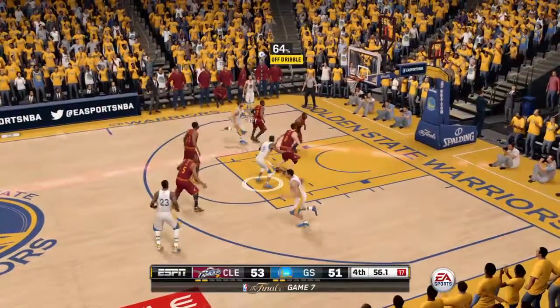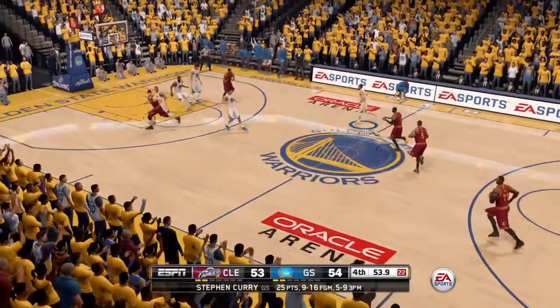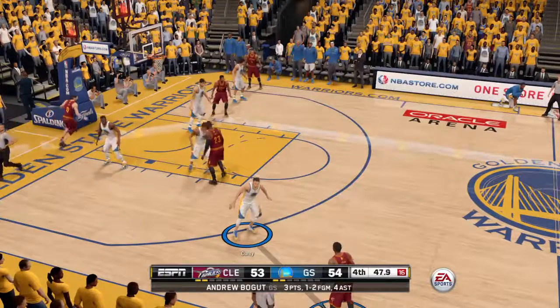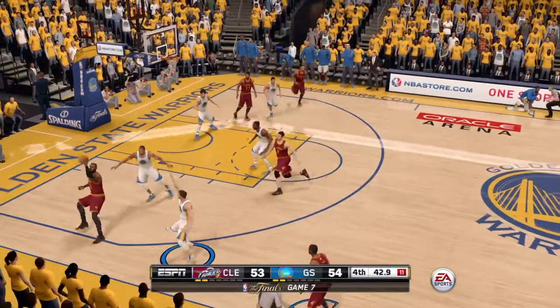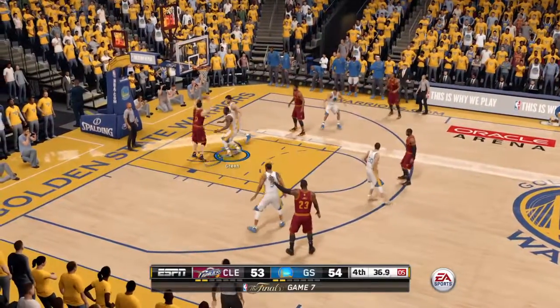Four minutes gone by in the fourth. It's good! A clutch three-pointer, and the crowd is absolutely going wild. This comeback in the fourth quarter by the home team has inspired their home crowd and now they have the lead. But you can't let up — you've got to keep pushing forward, or you take your foot off the gas for a second and you're going to lose the game.